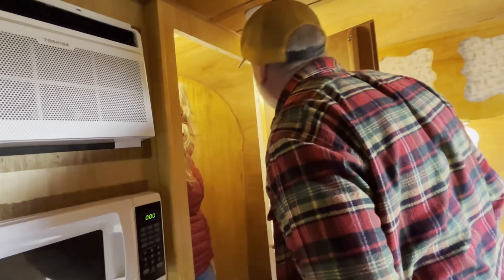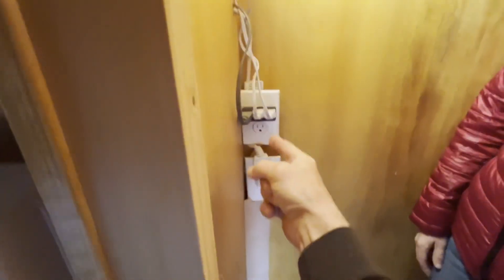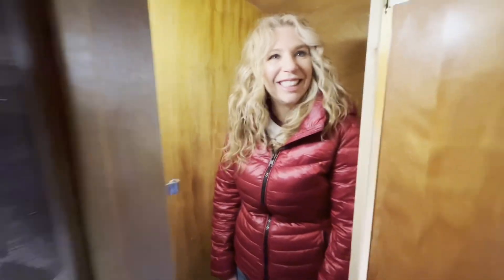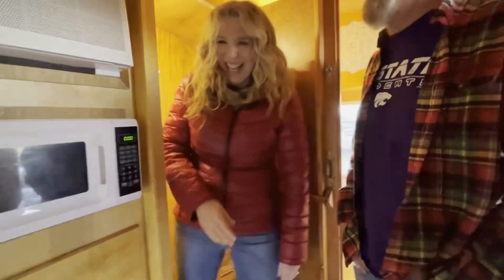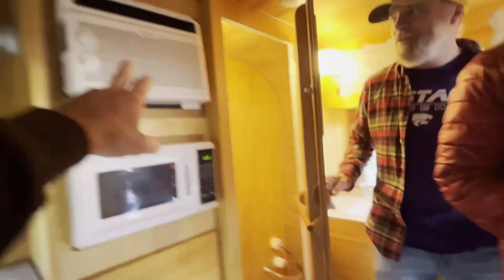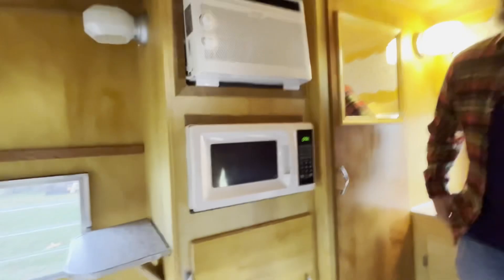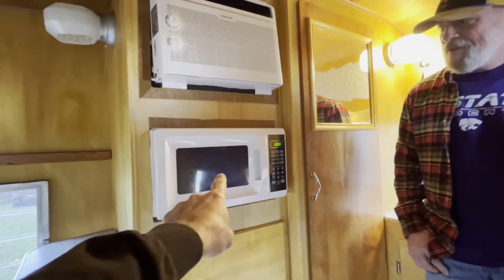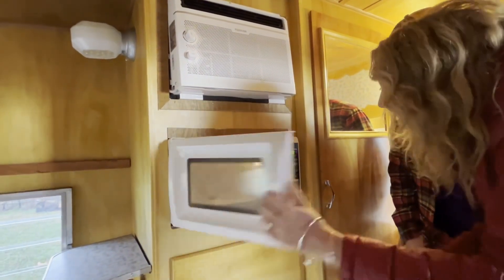Now we just need to order the porta-potty. This looks great. I did leave you one or two open outlets right here in case Nick wants to curl his beard in the morning. Over here we've got your AC — we don't want to run it today because it's chilly. And your microwave. Yes! Nachos for days.